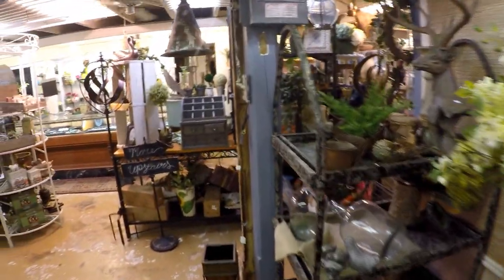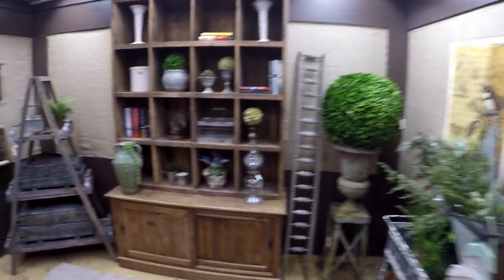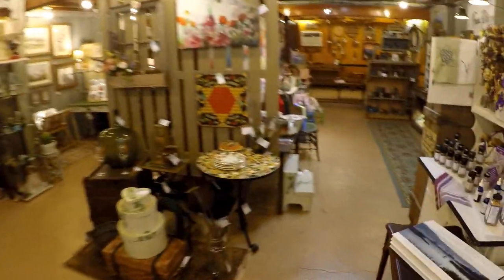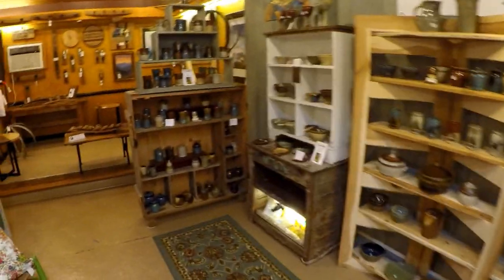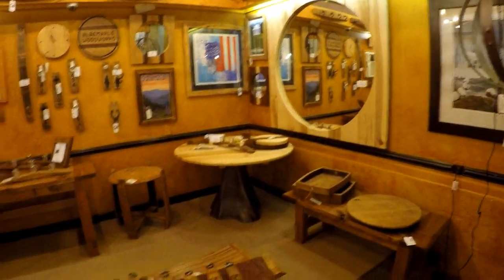Pretty nifty little place. Pretty cool. It's like the Pier 1 of the mountains — all kinds of home decorators. Pretty nifty. It just goes on and on. Local pottery. All kinds of local arts and crafts. Handmade items. Wood items.